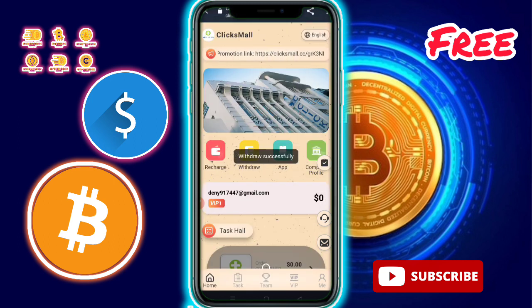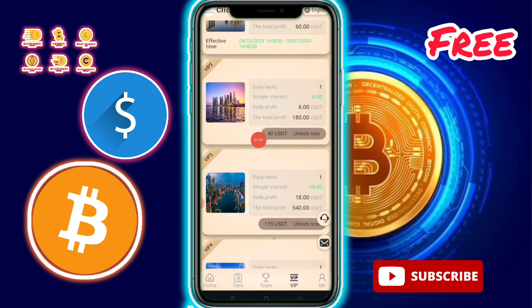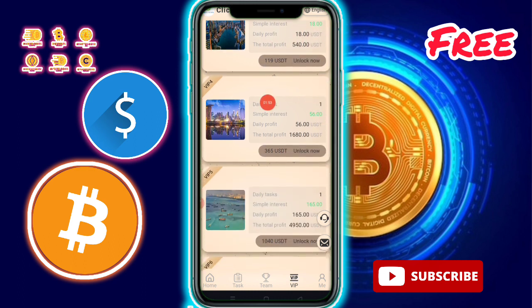Now I am going to show the VIP levels. VIP 2: amount showing, one task available, daily profit $6, total profit $180. VIP 3: amount $119, one task available, daily profit $18, total profit $450.